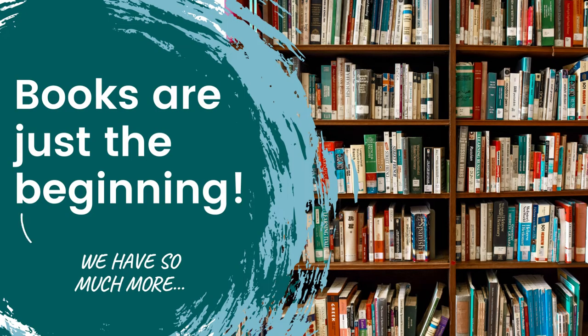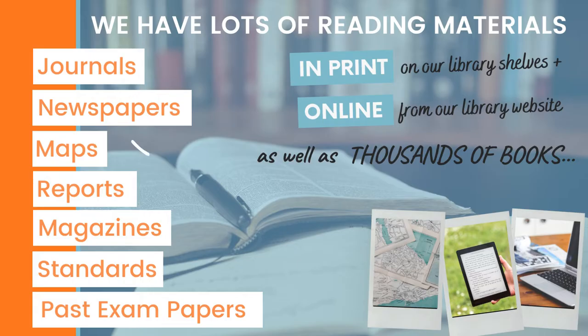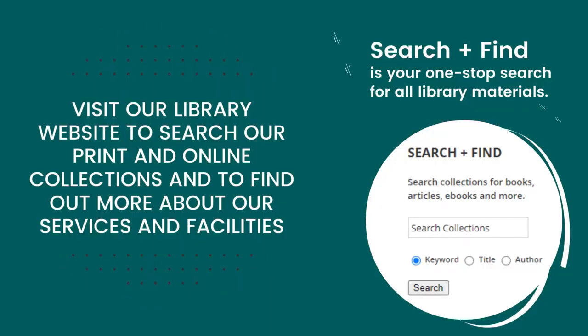Books are just the beginning. We have so much more, including journals, newspapers, maps, reports, magazines, standards and exam papers. Visit our library website to search our print and online collections and to find out more about our services and facilities.